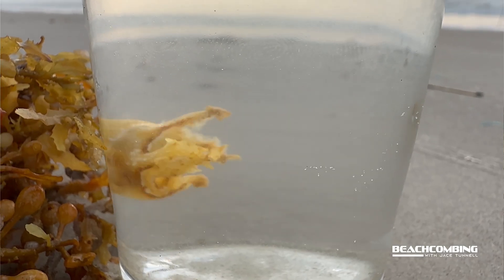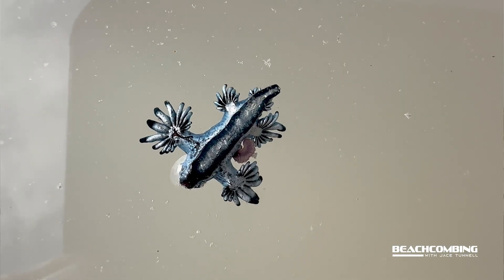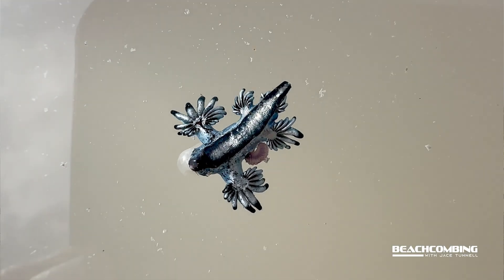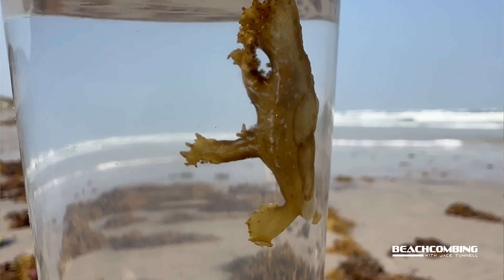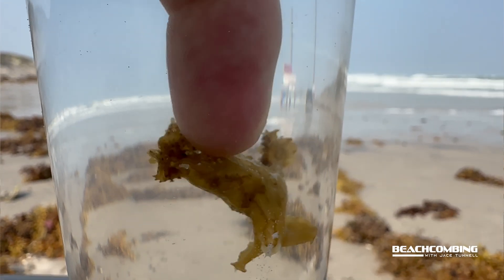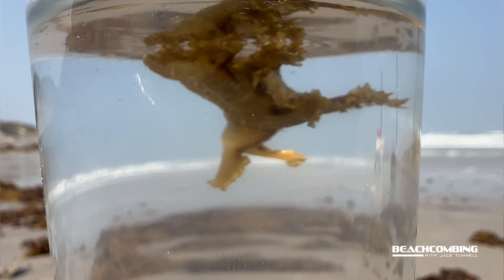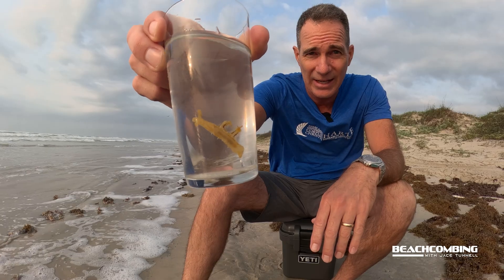I've done videos on these before. You might remember when I did the Blue Dragon — that's also a sea slug. This one is very similar, although this one won't mess you up if you accidentally step on it or pick it up, whereas the Blue Dragon can emit dangerous pain with the nematocysts it puts out — those stinging cells.